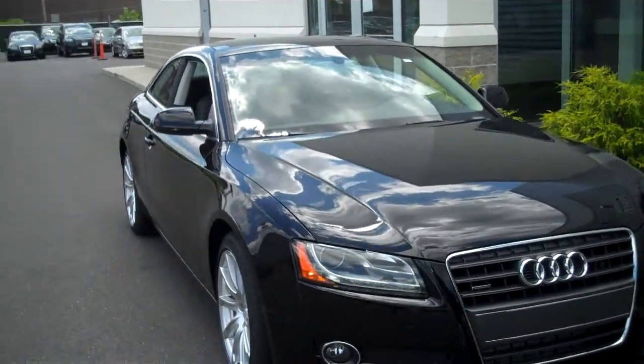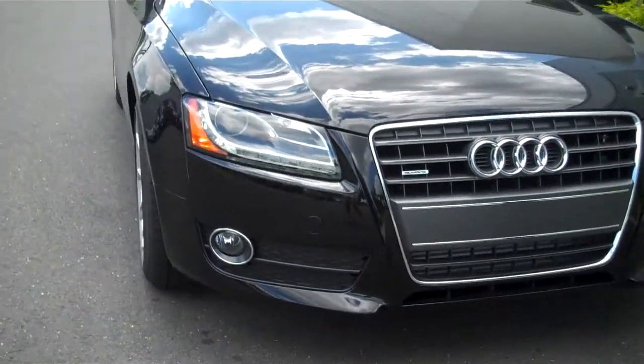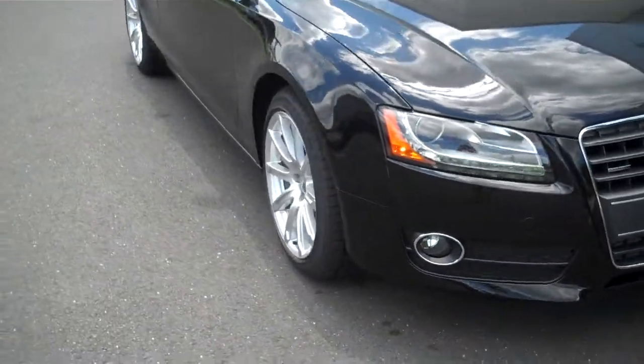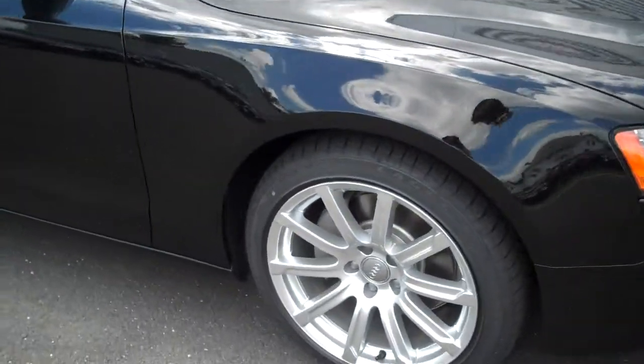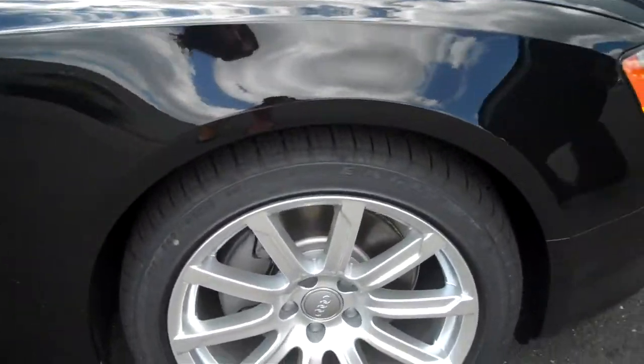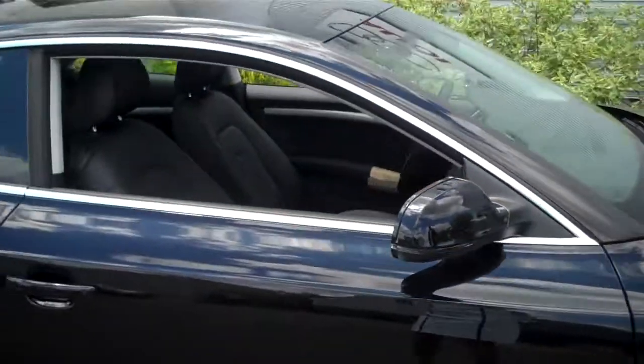This is a brilliant black interior A5. It's the last 2011 we're going to have. This car has, as you can see, it's a premium plus package, so it has the signature Audi LED lights, beautiful sculptured lines. This coupe is one of the most beautiful cars you'll ever see on the road.